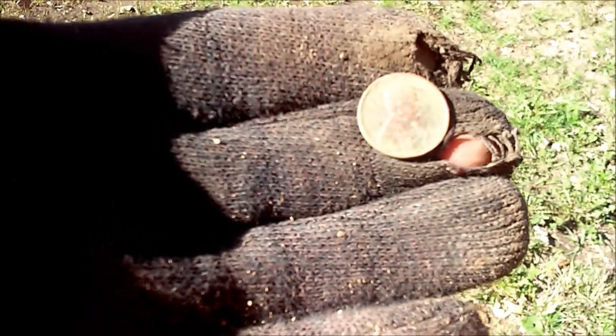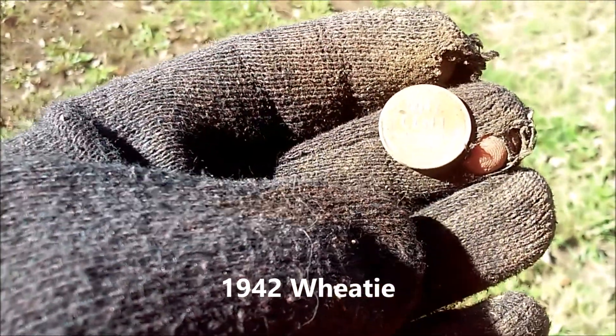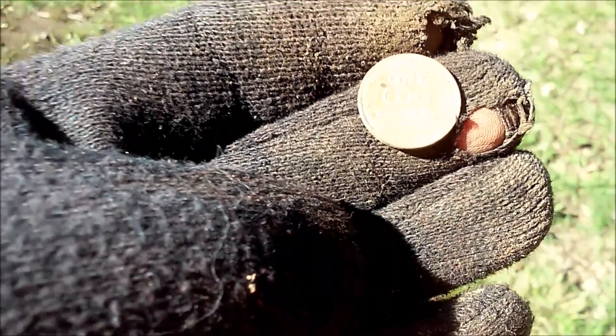We just hit it with some water. Let me get in the light here, and we got ourselves a 1942 in really, really nice shape. That's going to clean up nice when I get the rest of the dirt off of it. Our first old coin in Missouri. I'm a happy guy after everything I've been through.